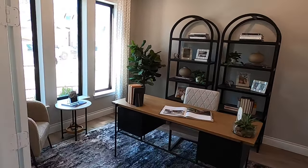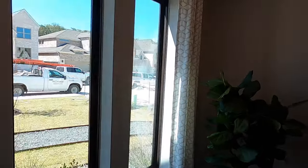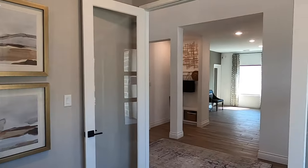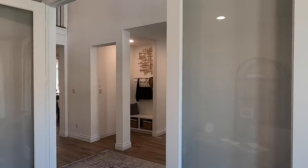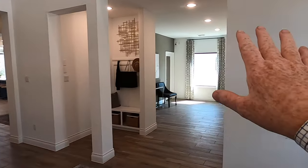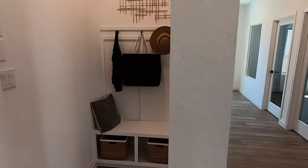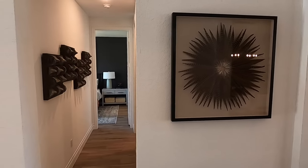Here's the office — beautifully done. You've got the French doors, a nice view if you want to sit there. Now remember, this section here will be part of the garage, so there will be a door coming in, and there's your mud room where you would come out and be looking at these rooms.